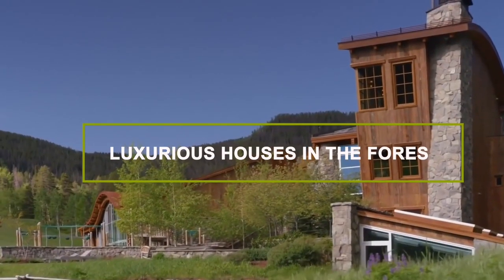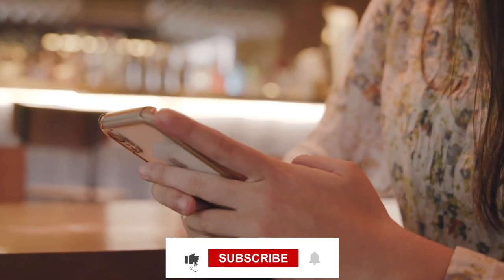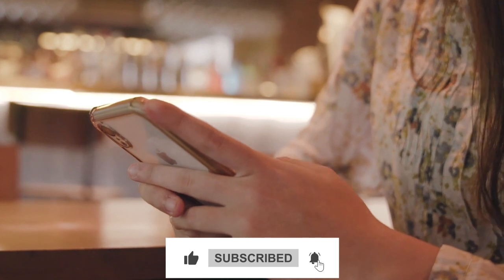Here we have a list of luxurious houses in the forest. Let's get moving.